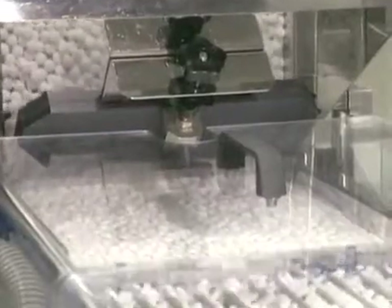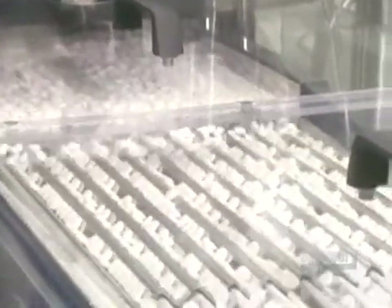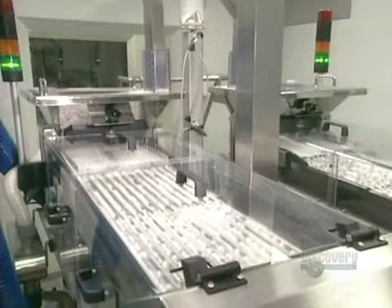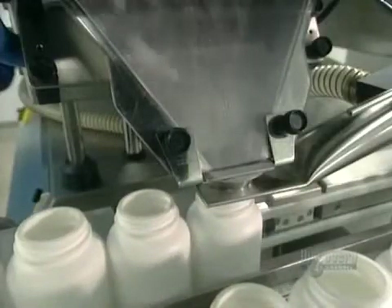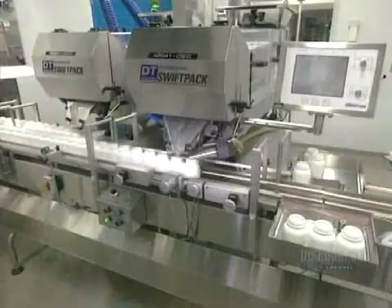The finished pills move down a chute to enter a counter, prior to filling bottles. They are lined up in grooves to make filling easier. The quantity of pills to be placed into bottles is controlled by this automated unit connected to the counter. In this instance, 500 pills are poured into each bottle.